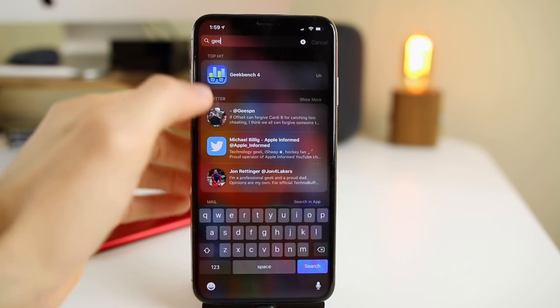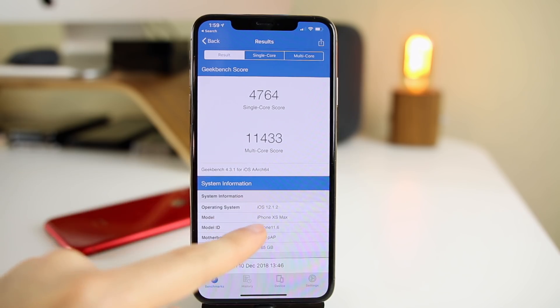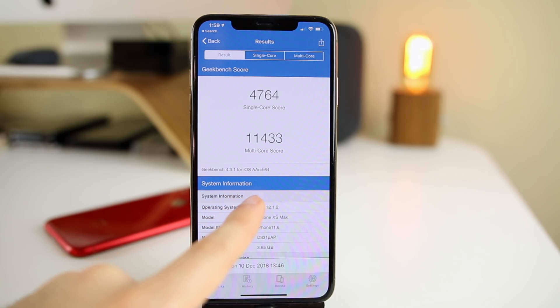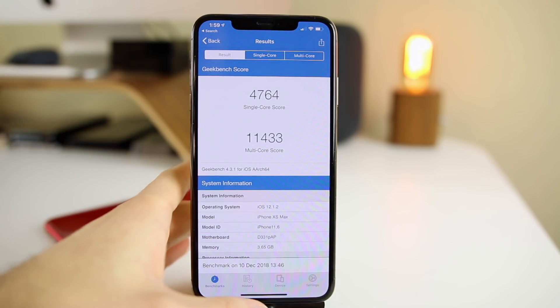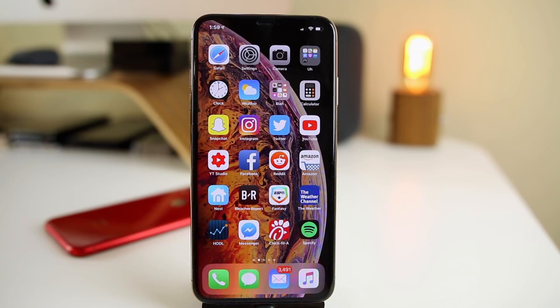I did run a GeekBench test on 12.1.2 beta one — I don't normally do these, but I figured some of you might want to see the scores. We got a 4,764 single-core and an 11,433 multi-core score on the first beta. I'll rerun those tests on future betas to see how they stack up against this first beta of 12.1.2.